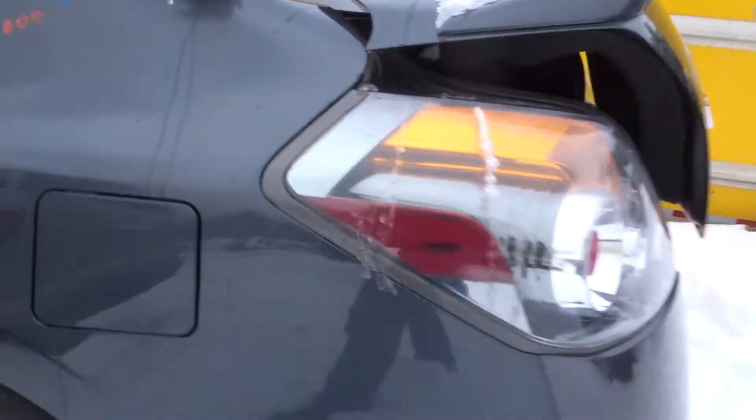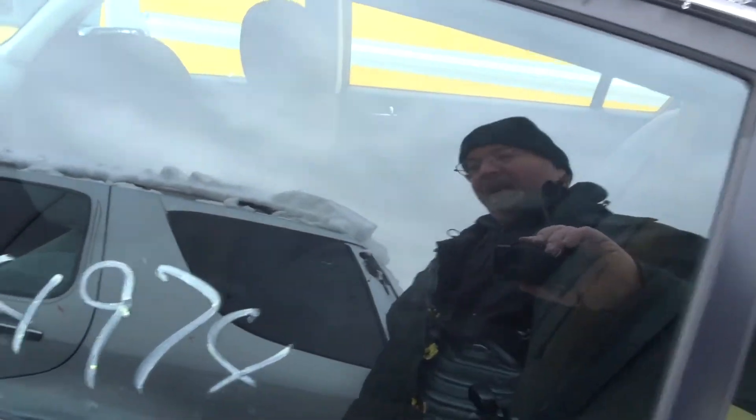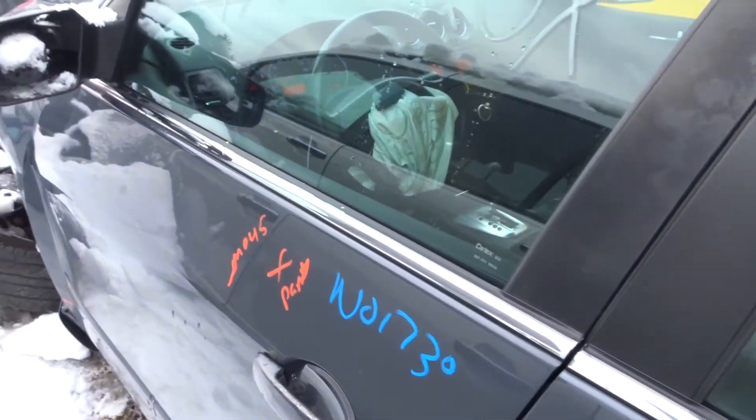Left rear quarter clean. Got a left taillight. Left door, real clean. Got a bench cloth, black interior.